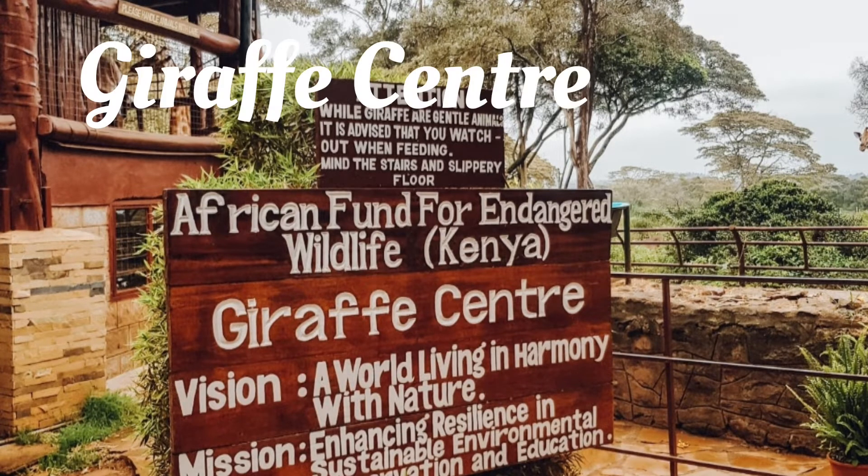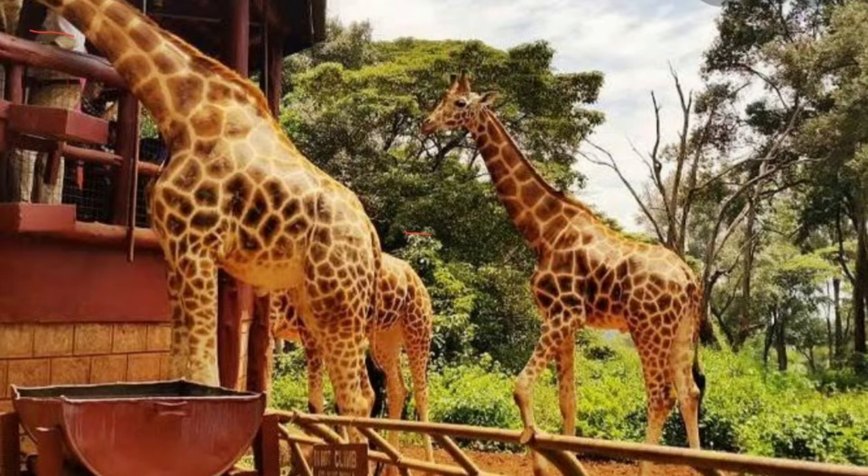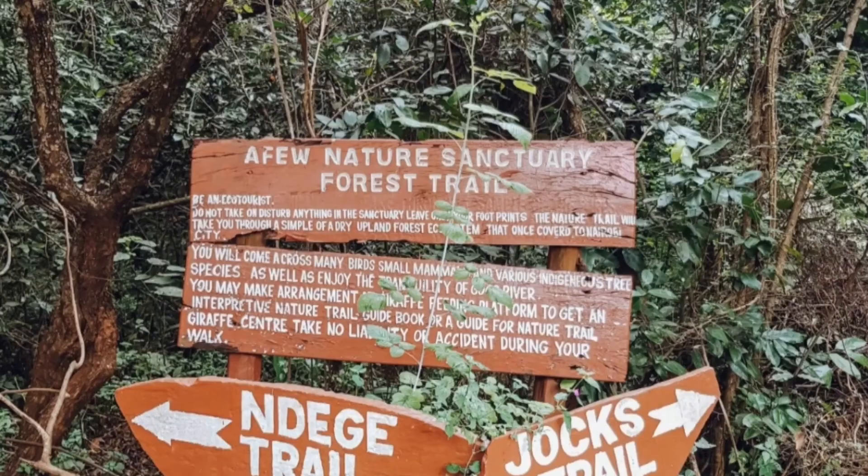Giraffe Center is located in Langata, 20 kilometers from Nairobi city. It is a popular place in Nairobi where you can feed giraffes from a platform and even touch a giraffe's tongue. The Giraffe Center opens daily from 9 a.m. to 5 p.m. including weekends and public holidays. The entry fee is 400 shillings for adults and 200 shillings for children, Kenyan citizens.